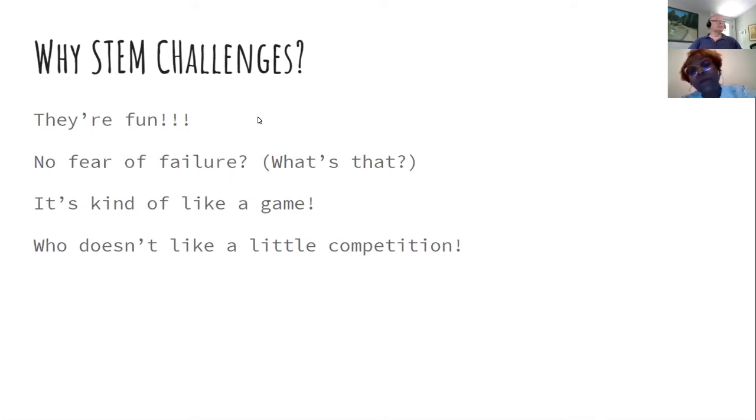Why do STEM challenges? Frankly, because they're fun — kids really get into them. During the time we were out of school, I did three separate STEM challenges that were optional. I wanted to make sure every student, regardless of socioeconomic status or access to technology, could participate, so I made sure materials could be found at home. Setting up groups also helped with the social-emotional learning students were missing.